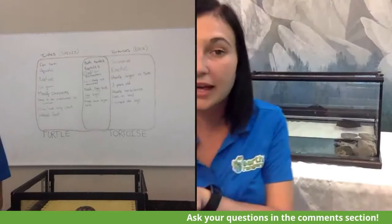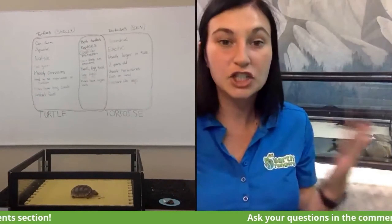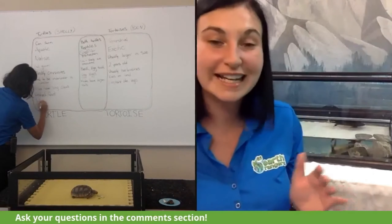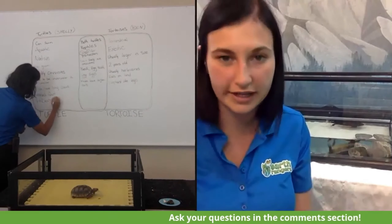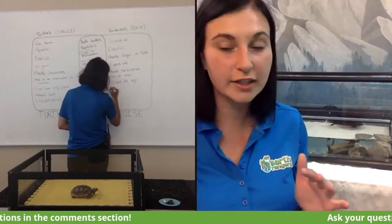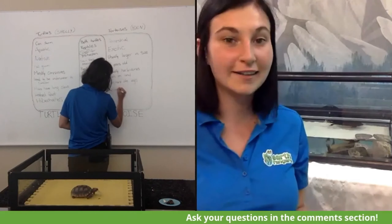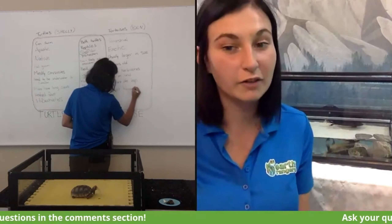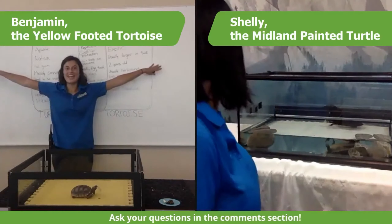Our next topic is something really cool about Shelly and Benjamin. Since Shelly lives here in Ontario, you probably know how cold it can get here — winters get to negative 20 degrees. So what do you think Shelly does? If you know what Shelly does during the winter to protect herself from the cold, write it in the comments below.